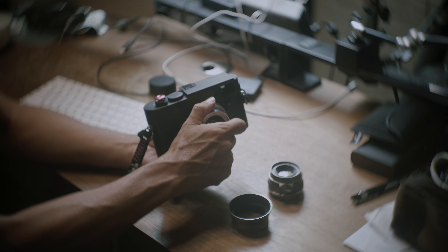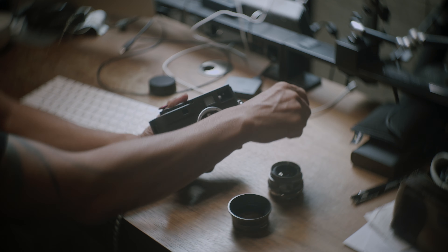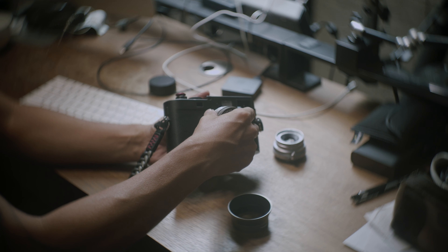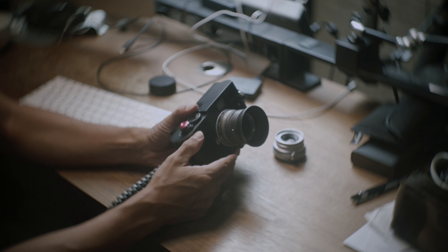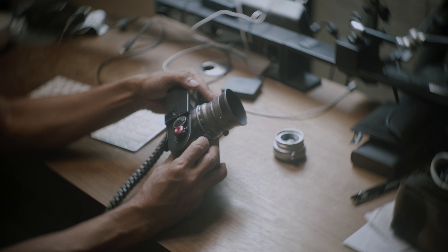My personal answer would be street photography. The camera itself, or more specifically the M camera, is compact enough. Leica lenses are small, unless you're using the 1.2 or the 0.95 Noctilux.